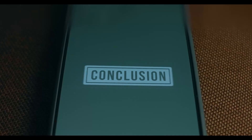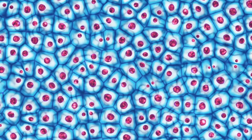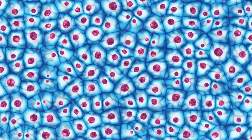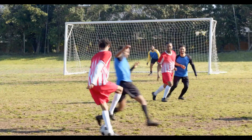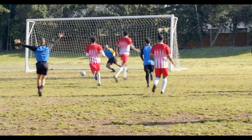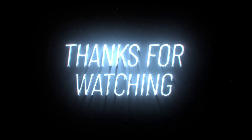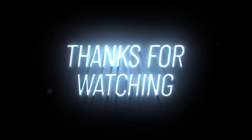Conclusion. So, next time you think about your body, remember that it's made up of a bunch of tiny cells working together in a huge team. Just like a soccer team, every player has a job, and when everyone works together, your body can do amazing things. Thanks for watching. We hope you learned something new and we hope to see you again. Goodbye.